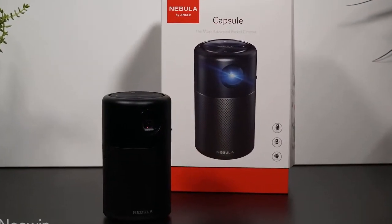The Nebula Capsule by Anker has 100 lumens, which isn't the greatest number in the world, but for the size of the projector bulb, it's hard to beat.